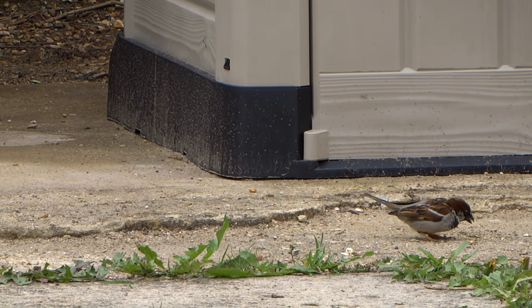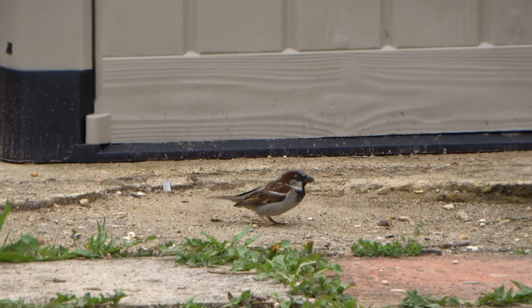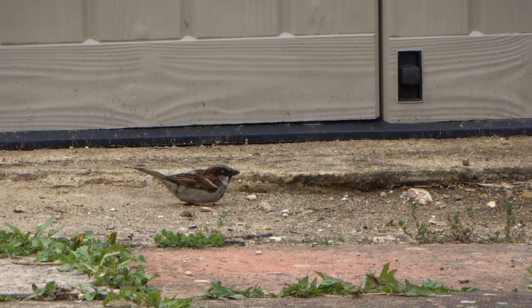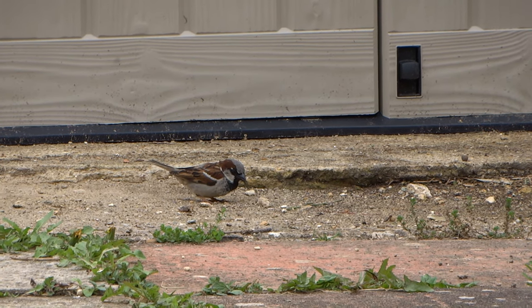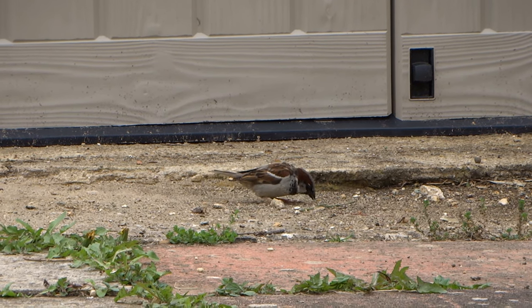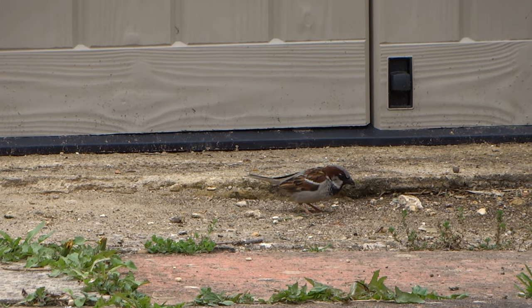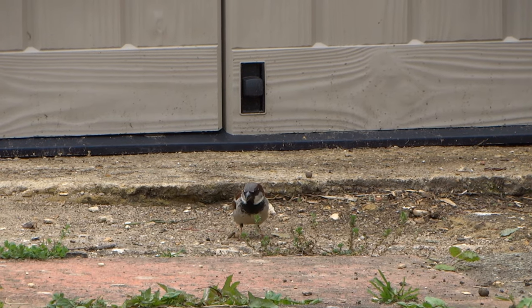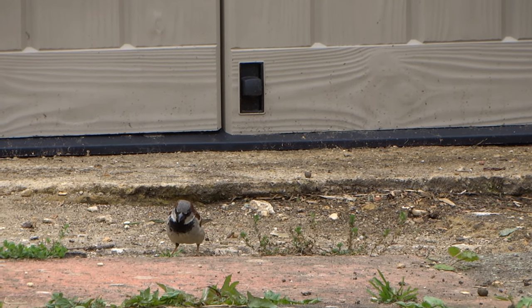Despite being found on almost every continent, house sparrow populations have severely declined. The declines in urban areas are still being investigated and some of the potential causes include lack of insect prey, increased predation, pollution and disease. Declines of populations in rural areas may be due to changes in agricultural practices.